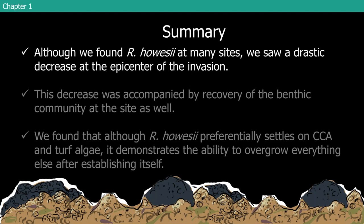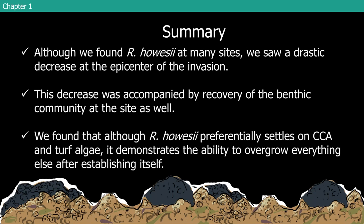To summarize chapter one — although I didn't touch on the photomosaics and some other data for the sake of time — we found Rodactus howicii at many sites but saw a really drastic decrease at the epicenter of the invasion at that shipwreck site. This decrease was accompanied by recovery of the benthic community at that site as well. It now has really high levels of CCA, and this year we actually have a lot of corals recovering there as well. We also found that Rodactus howicii preferentially settles on CCA and turf algae; however, once it has that foot in the door, it can overgrow pretty much whatever is at that site.